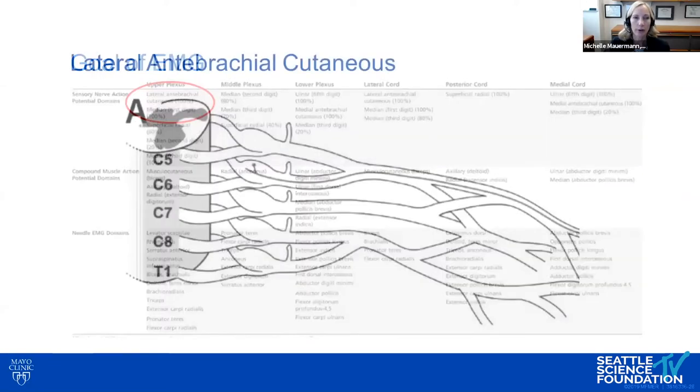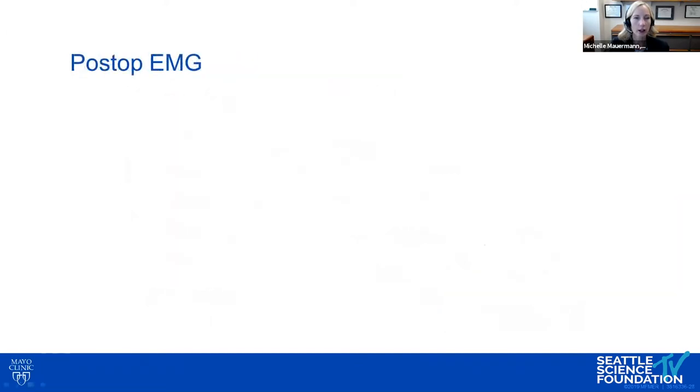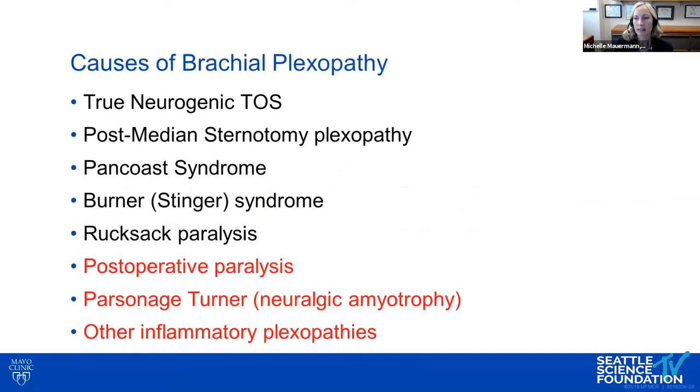The lateral antebrachial cutaneous comes from the C6 root and travels through the upper trunk. The patient was sent back and had more nerve conduction studies. The lateral antebrachial cutaneous response was reduced, especially on the right side, which cemented the diagnosis of upper trunk brachial plexopathy.